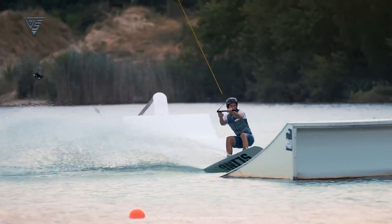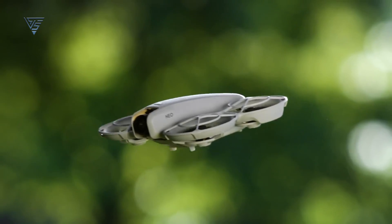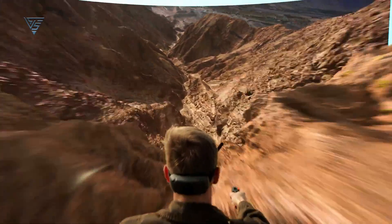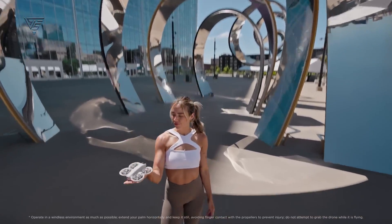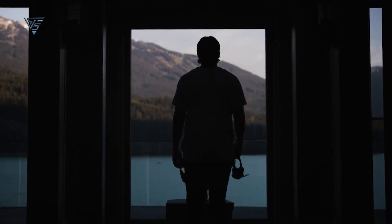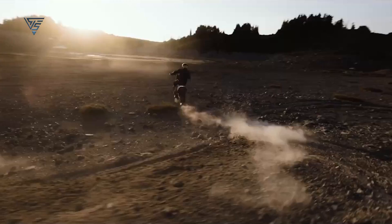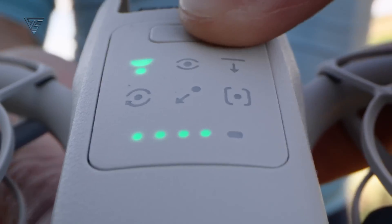Welcome back everyone. Today, we're putting two popular DJI drones head-to-head: the DJI NEO and the DJI Avatar 2. If you're on the hunt for a new drone and wondering if you should go for the lightweight NEO or the more advanced Avatar 2, you're in the right place. Both drones come packed with great features, but they cater to very different types of pilots. In this video, we'll dive deep into what makes each drone unique and help you figure out which one suits your flying style. So, let's get started.